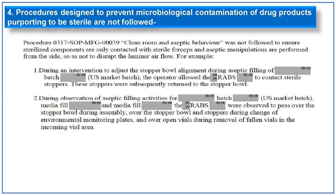The fourth 483 observation is related to procedures designed to prevent microbiological contamination not being followed. An example involves a cleanroom and aseptic behavior SOP, which was not followed to ensure sterile components are contacted only with sterile forceps and aseptic manipulations are performed from the side so as not to disrupt laminar airflow. Two examples are given: during an intervention to adjust the stopper valve alignment during aseptic filling of a U.S. market batch, the operator allowed RABS gloves to contact the sterile stoppers, which were subsequently returned to the stopper valve. During observation of a U.S. media fill, RABS gloves were observed passing over the stopper valve during assembling, over the stopper valve and stoppers during change of environmental monitoring plates, and over open vials during removal of fallen vials.